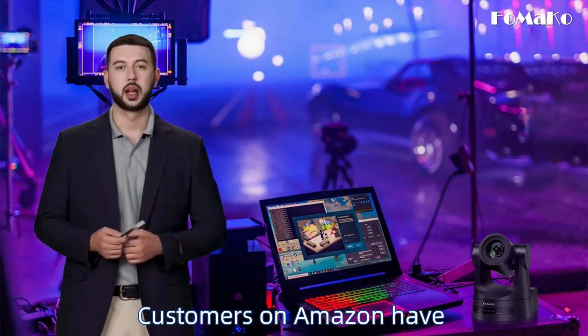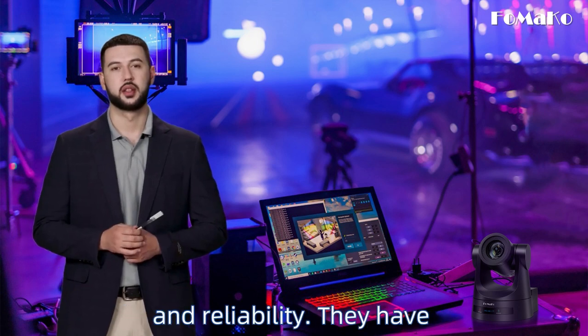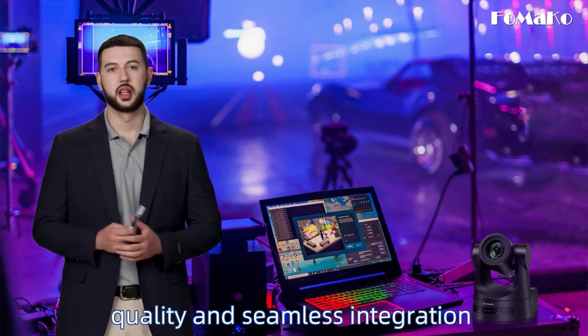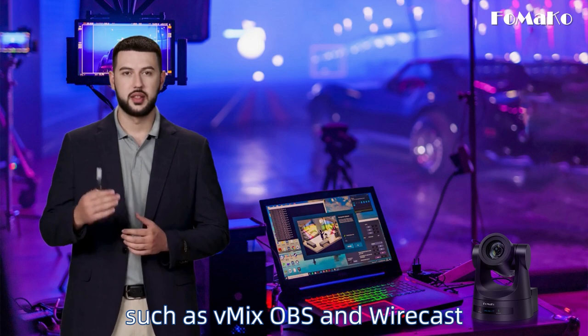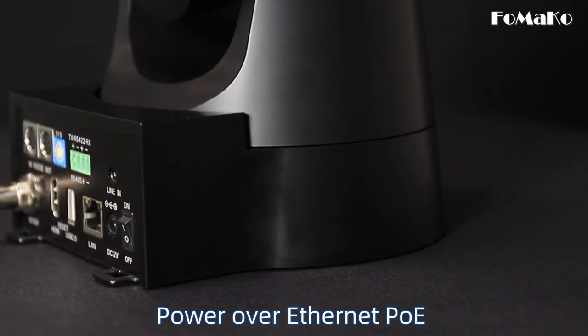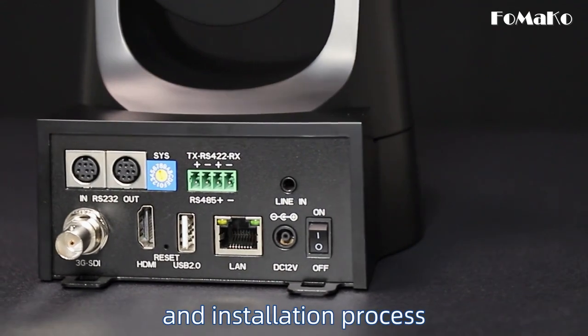Customers on Amazon have praised the FOMACO PTZ camera for its exceptional performance and reliability. They have highlighted its ease of use, crystal-clear video quality, and seamless integration with popular streaming software such as V-Mix, OBS, and Wirecast. Thanks to its support for Power over Ethernet (POE), the FOMACO PTZ camera offers a hassle-free setup and installation process.